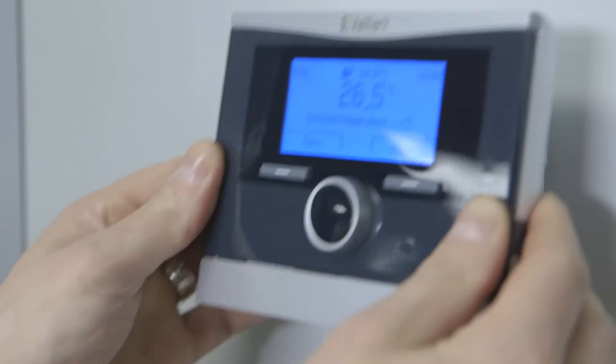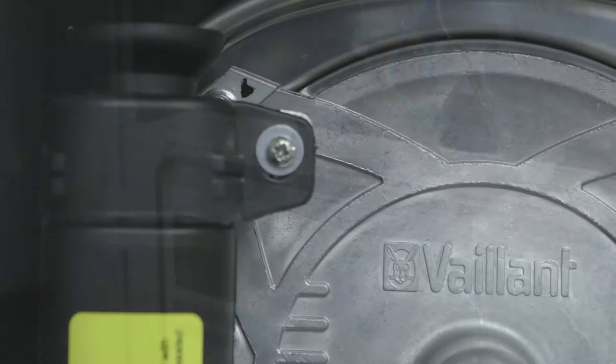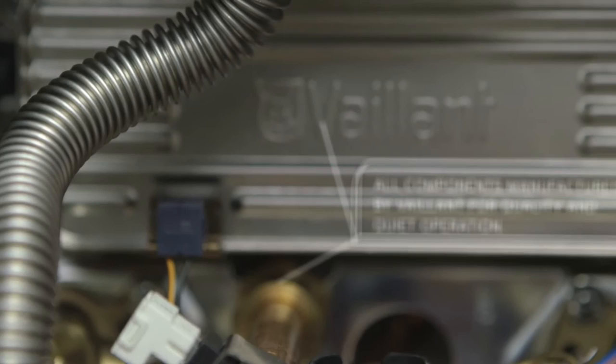We use only the highest quality components because reliability is as important to us as it is to you. In fact, we're so committed to building boilers that run and run and run, we include up to seven years guarantee with each one.